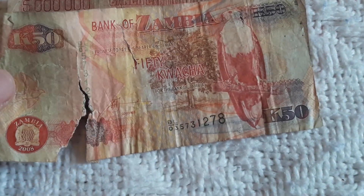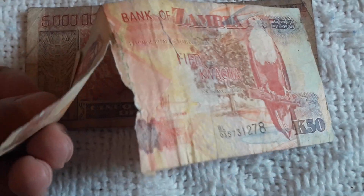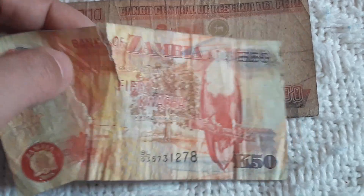Another one from Zambia — 50 Kwacha, not in the best condition as you may see. Some of these very, very damaged banknotes will go to the bin. No point keeping them.